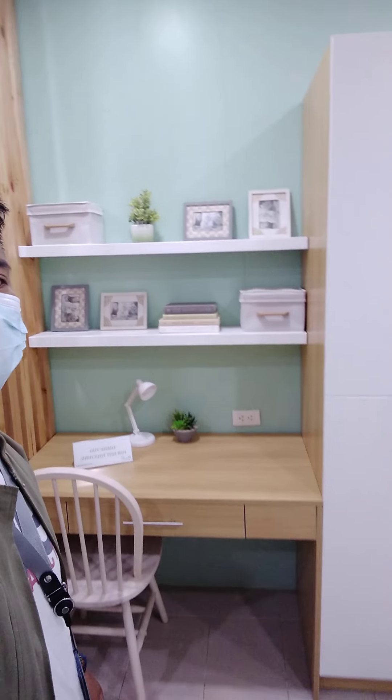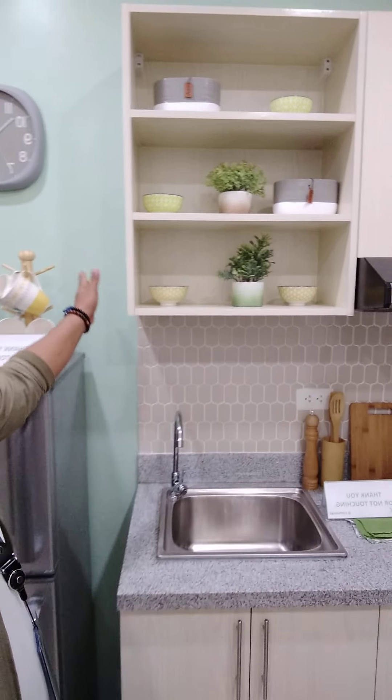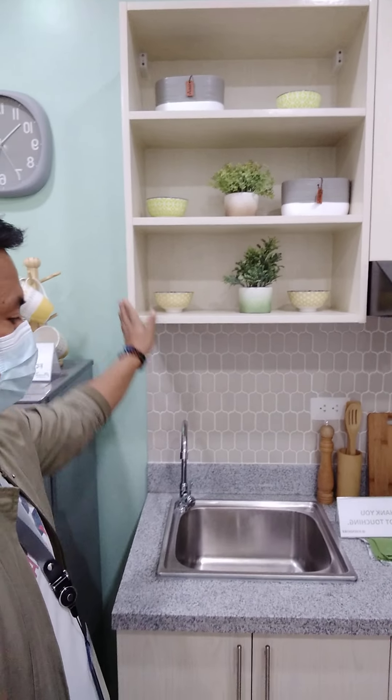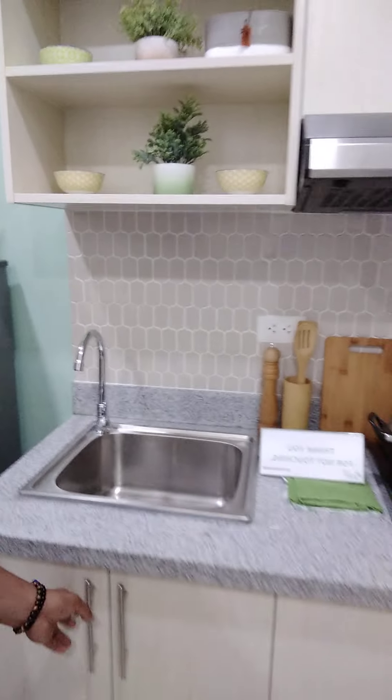Upon delivery, this will include the built-in countertop, the sink, and the drawer.